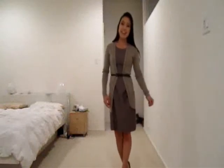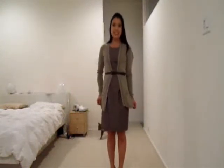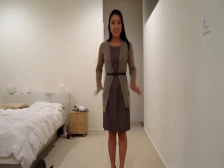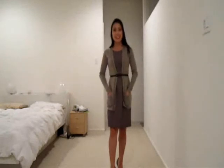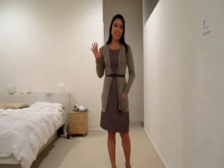Hey guys, I'm back with another outfit of the day. This is a work outfit that I wanted to show you guys. It's a different take — the previous one was something I wore on the weekend, so this is much more conservative. I decided to wear a dress with a long cardigan today, because it's finally getting cold here in Texas — cold meaning like upper 70s.